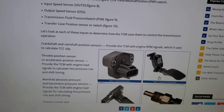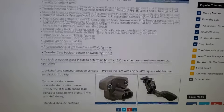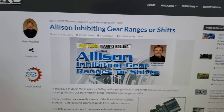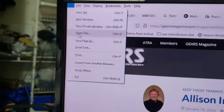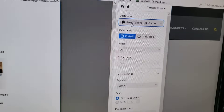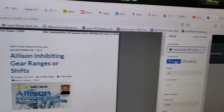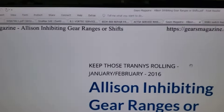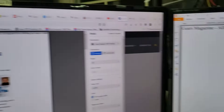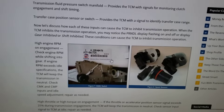I also saved the article to my computer in case it ever gets lost on the internet. Here's a tip: go to File, then Print, and if you have a program like Foxit Reader PDF printer, you can generate a PDF of the article. That's what I've done — I've got a PDF saved to my desktop so I can refer to it in the future.